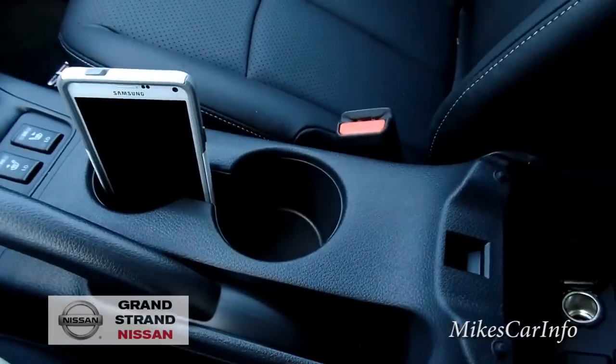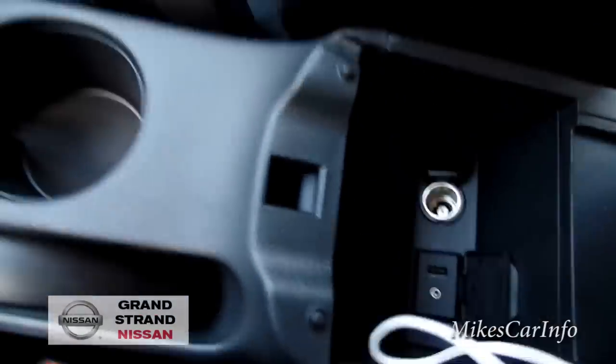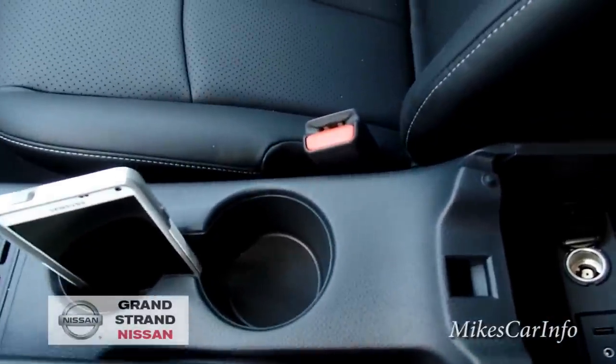The center console slides forward and back, and it also lifts up.